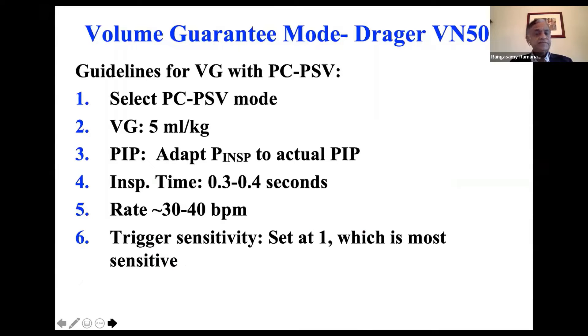Draeger recommends pressure control, pressure support mode with volume guarantee about 4.5 to 5 mL per kilo. Adapt peak inspiratory pressure to the actual PIP after looking at the ventilator. Inspiratory time 0.3 to 0.4 — I probably use 0.4. Rate 30 to 40. For trigger sensitivity, each ventilator does it differently; set it to 1, which is the most sensitive on the Draeger.